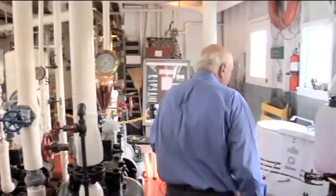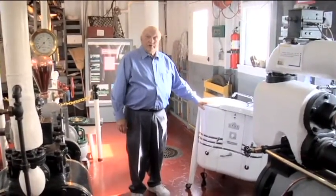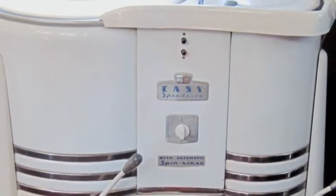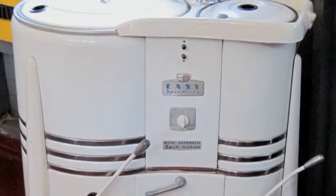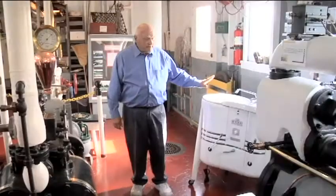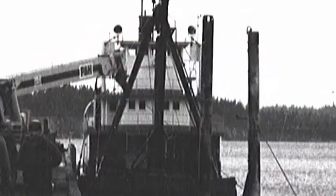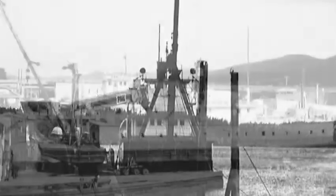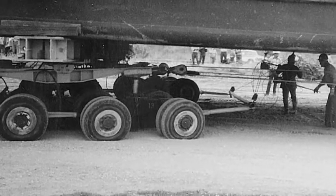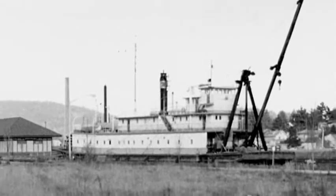Over here is this wonderful washing machine — it was used when they weren't near a town. It's called an Easy washing machine. Many people come in and say their grandmother still has one. Many times they weren't near a town, so this came in pretty handy. In 1981 the Preston retired, and in 1983 she was hauled out from the Dakota Creek ramp — which is pretty deep there — placed on steel girders, and that's what you see here now.